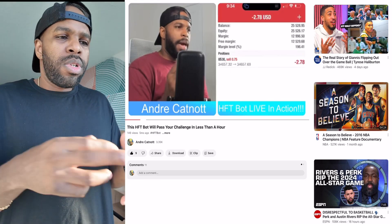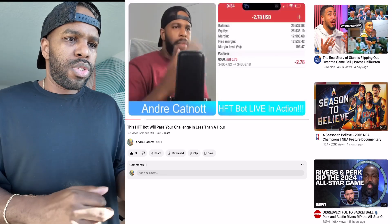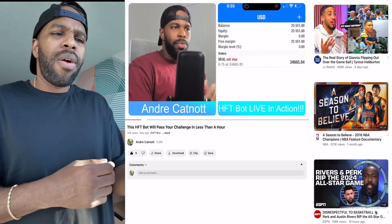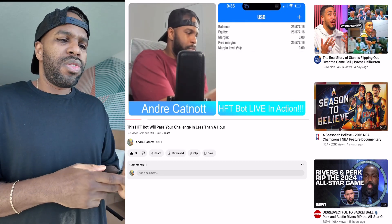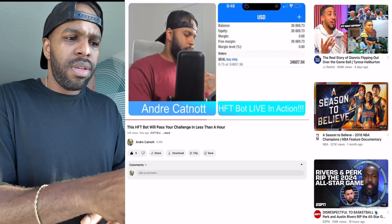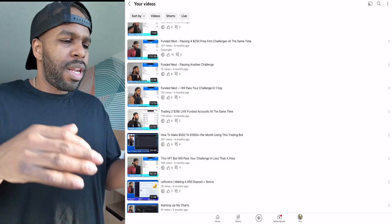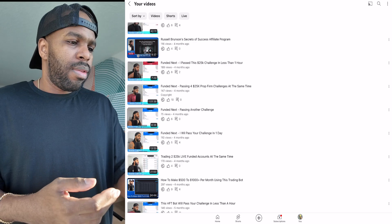I just wanted to show you guys some videos of unlimited 25k challenges — the same HFT bot. If you look at my previous videos, they will show you exactly how it works. As you can see, this HFT bot is utilizing US30 to pass challenges, and it's just going — if I skip through the video you can literally see it passing a challenge in one day. Here's another video showing how the HFT bot works.